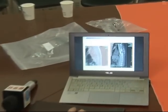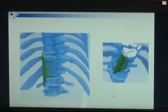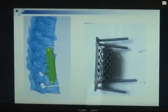Doctors specified everything before the operation, including the direction of each nail and the implant's height, length, width, and hardness. All that was left was to embed the implant in the patient's body.